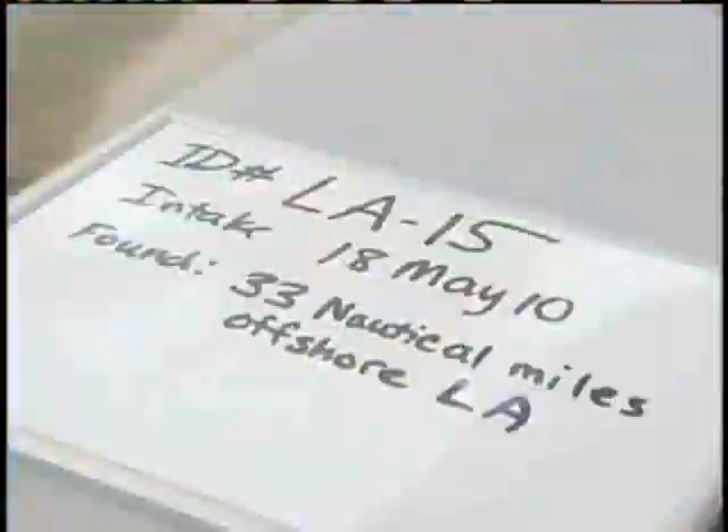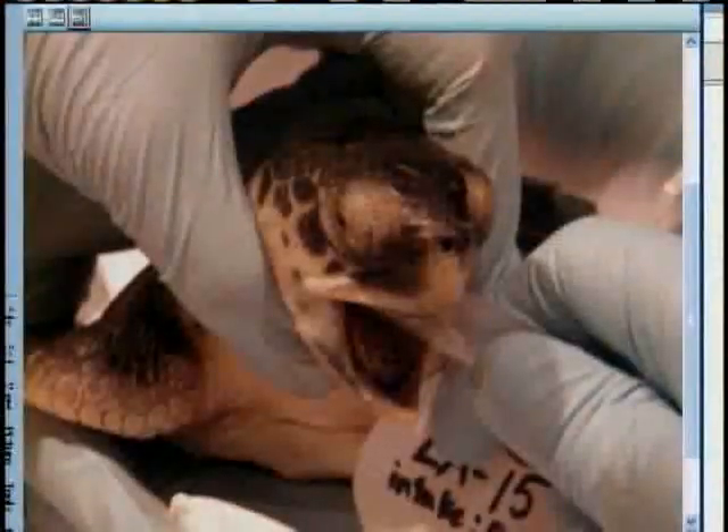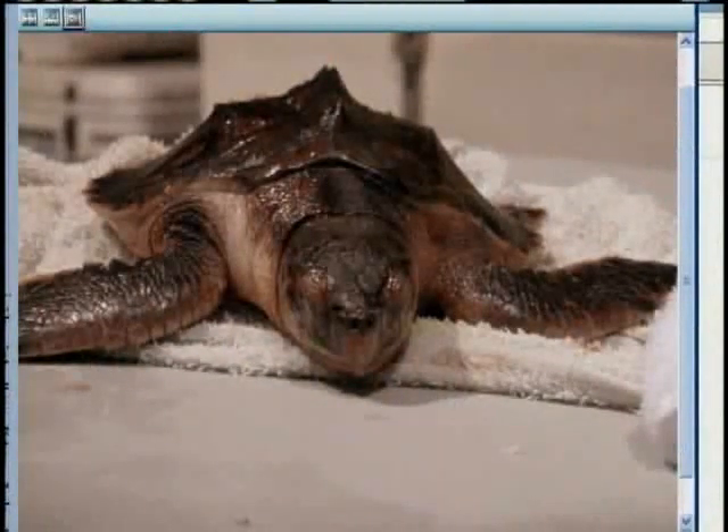He was recovered Tuesday from the Gulf, 33 miles off of the coast of Venice. Olay was in bad shape. This guy had some oil in his mouth, so it was actually swabbed out. The veterinarian staff was removing the oil from his mouth. These are pictures of Olay when he first arrived — you can see oil all over his body.